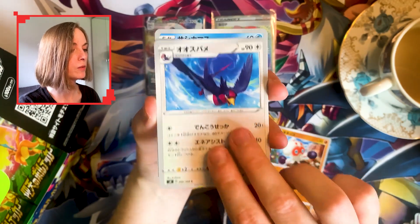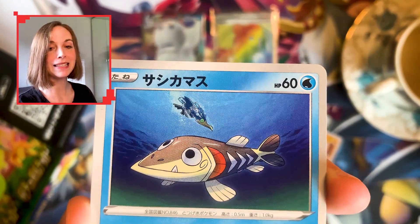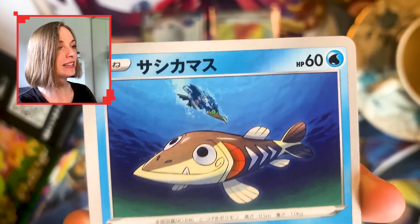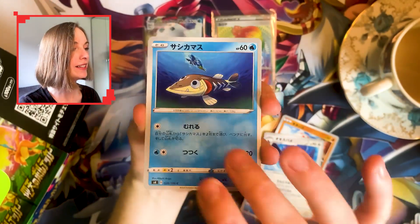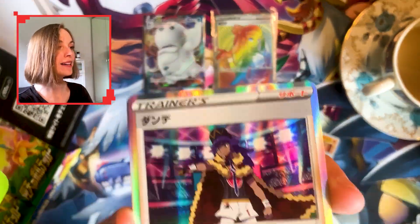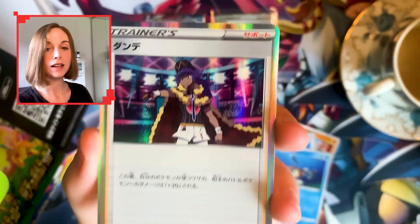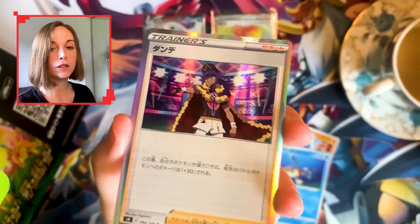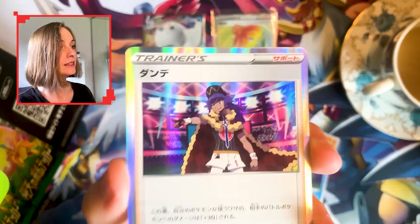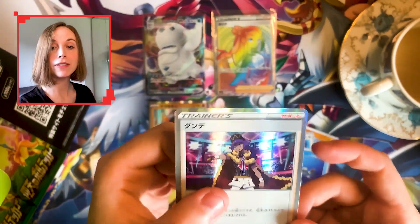Starting off with a Vaporeon — just look at that art! These commons and uncommons just look so good, really really pretty. A little Octopus Swallow — that poor Pokemon about to be eaten. I do remember on another card he's like swallowed it. And the man himself, Leon — holo trainer! I do have his full art version which I picked up as a single because it looks really good, but I didn't have this holo version, so now I do.